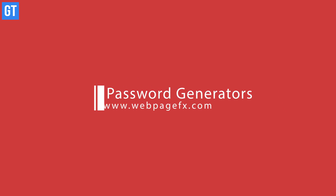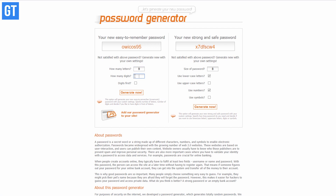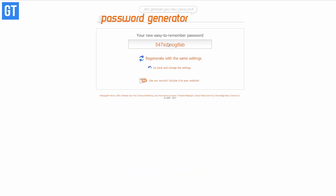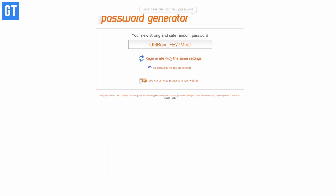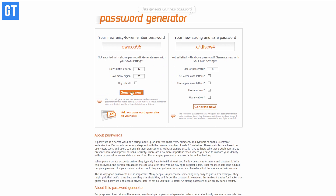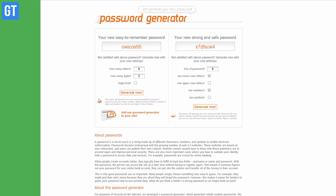Taking up number 11, we have a password generator. We all know passwords should be complex but also memorable if you're not using an online tool to store them. This tool from WebpageFX generates two kinds of passwords — one easy and one complex string of characters, numbers, and special characters. You can copy and paste the easy one directly, or go for the more complex one if you want to be more secure.